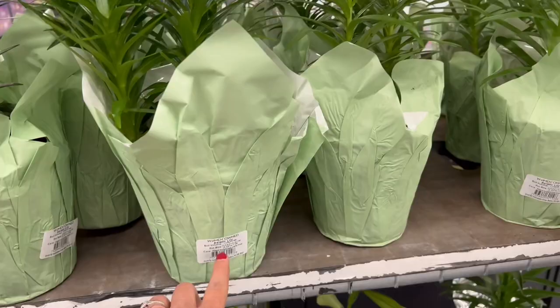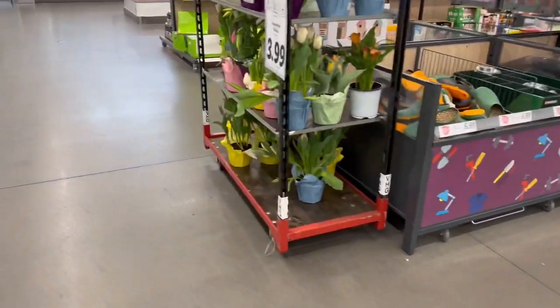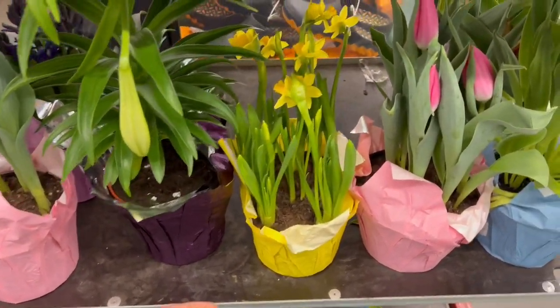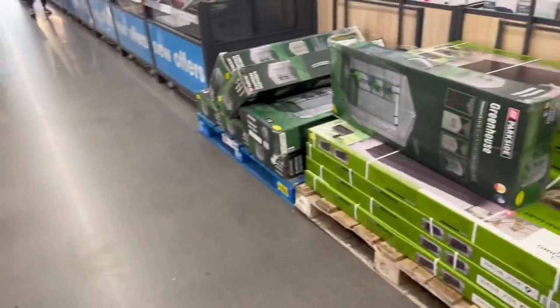They have some more tulips, which are always beautiful, and I think these are the daffodils. Really, really pretty. I'm surprised how much they have in their gardening section right now.